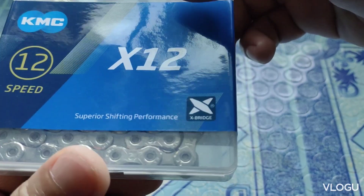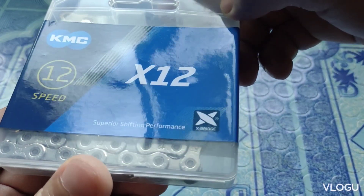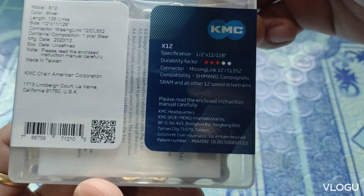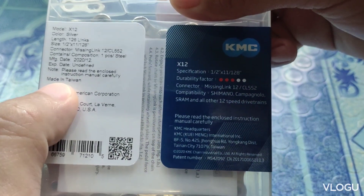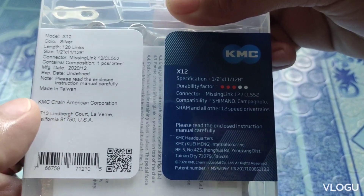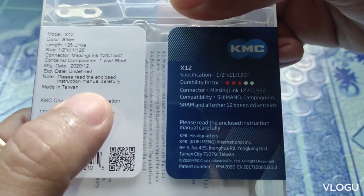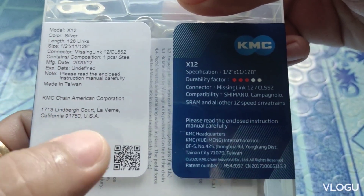So mapapansin nyo guys, hindi sya faded. Yung kulay nya, parang matingkad na talaga — original talaga. Tsaka guys, pinaka check nyo talaga pag bibili kayo ng 12-speed na KMC is 'Made in Taiwan.' Pag China, made in China — puro mga karakter ng Chinese yung nakasulat dito guys. So fake yun, fake.